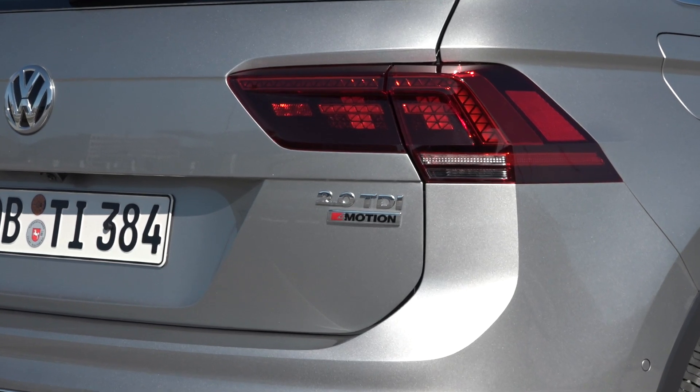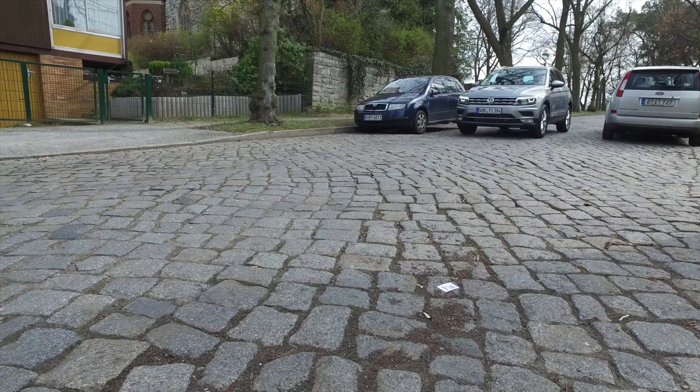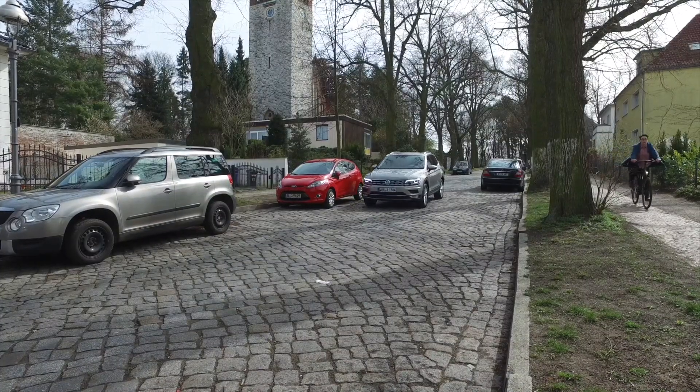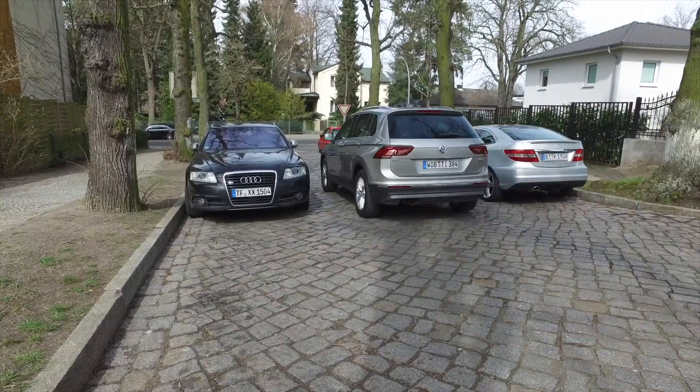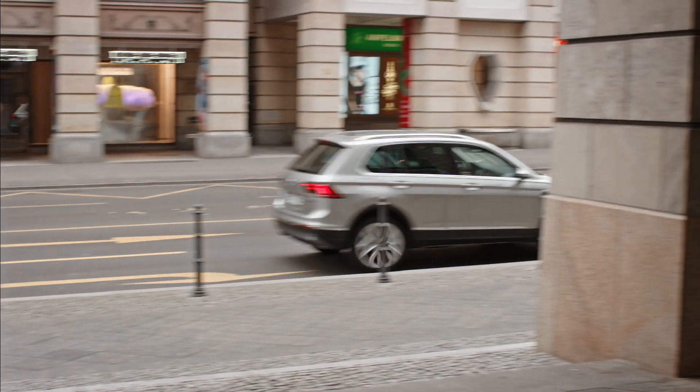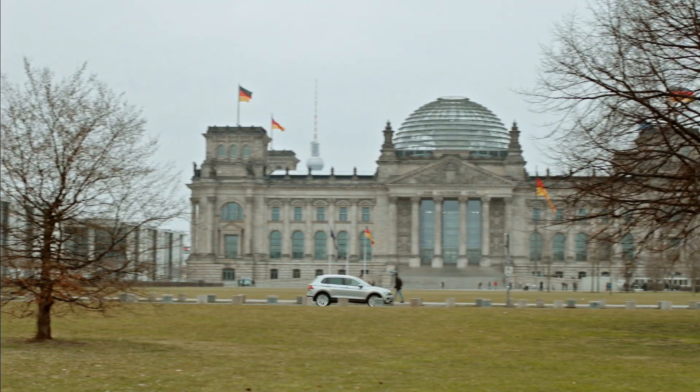There are many different drive options available. The engine range for the Tiguan includes four diesel and four petrol engines producing from 115 to 240 horsepower. The all-wheel drive 4Motion is offered on six of the available engines, and the gearbox comes as either manual or dual clutch automatic.